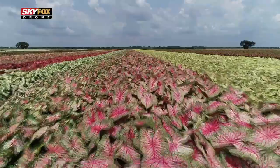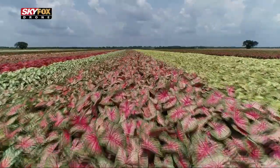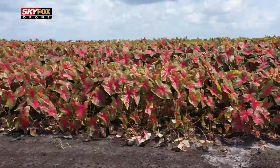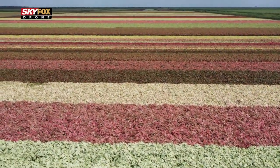A Caladium is an aroid. It comes from the Amazon River Basin. It is actually a tuber, not a bulb, but when the Dutch started, they called everything bulbs, and so they called Caladium bulbs. But technically they're tubers, so they're a modified root structure.